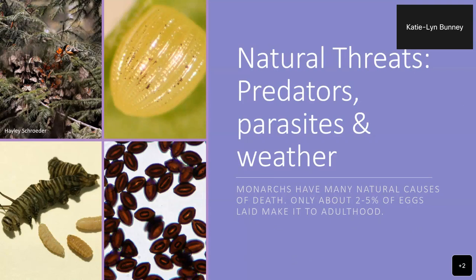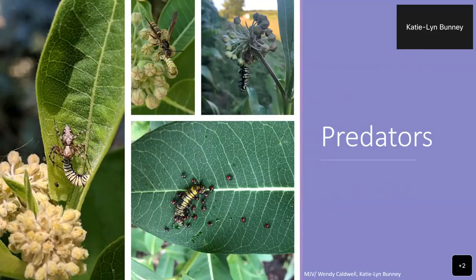I'll start with things we should not be worrying about so much — natural threats. These are things that monarchs have coexisted with for millennia: predators, diseases, parasites. Only about two to five percent of the eggs laid actually make it to adulthood, and that's normal for any organism that lays a lot of eggs. That's why they lay so many eggs. You don't need to go around saving every single monarch you see. You don't need to worry about picking pests off your milkweed plants.